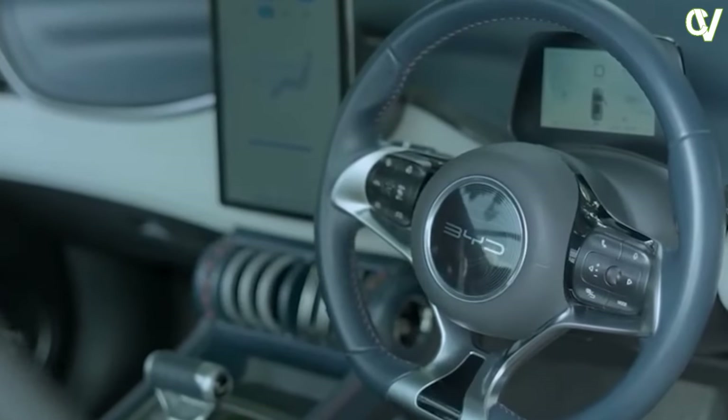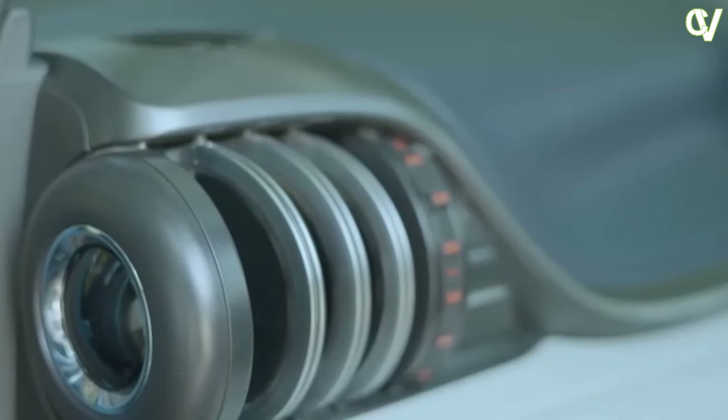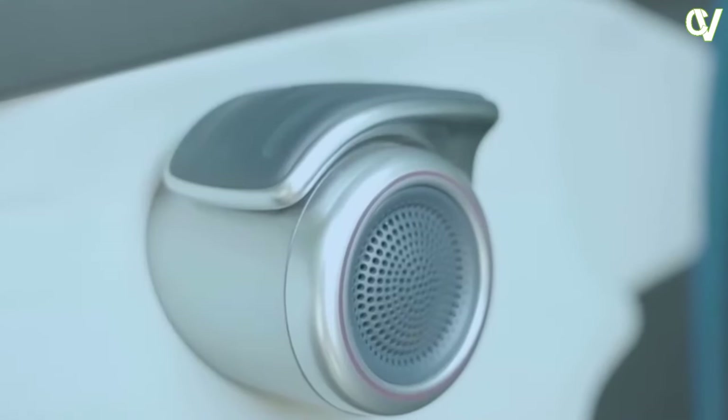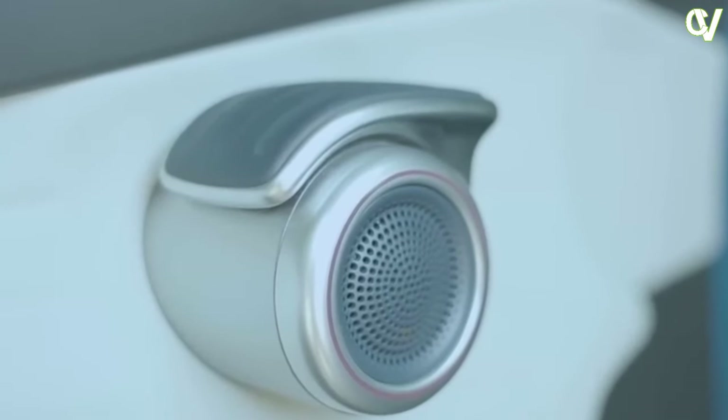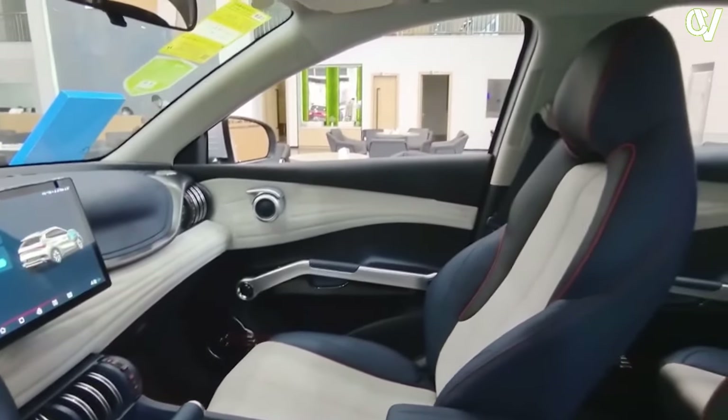Interior Design. Stepping inside the BID ADO3 reveals a spacious and meticulously designed interior. The cabin is a seamless blend of modernity and comfort, with high-quality materials used throughout. Plush leather seats, soft-touch surfaces, and tasteful trim accents create an inviting atmosphere.